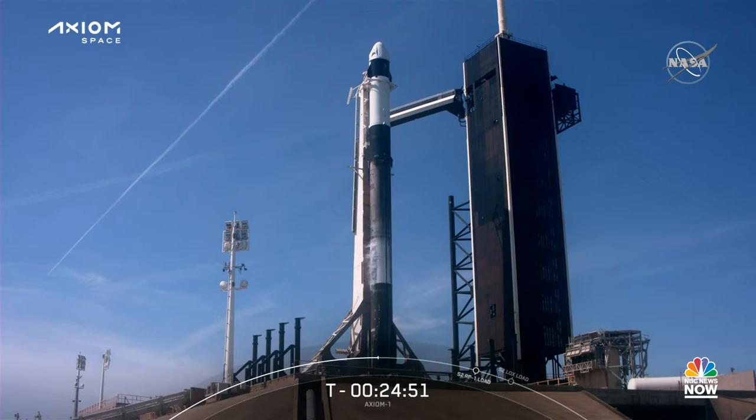As we await T-0 in just under 25 minutes, the ground operations teams are doing a series of system checks to make sure both Dragon and Falcon 9 are ready for launch. Let's take a look at what the ascent portion of this mission will look like.